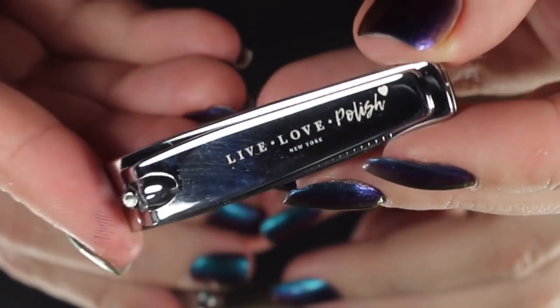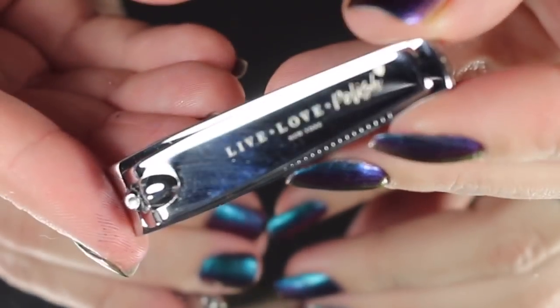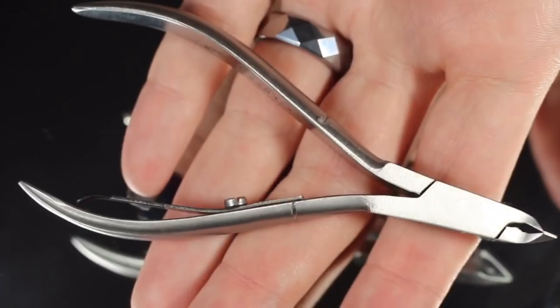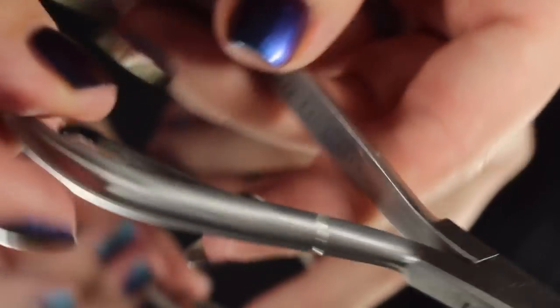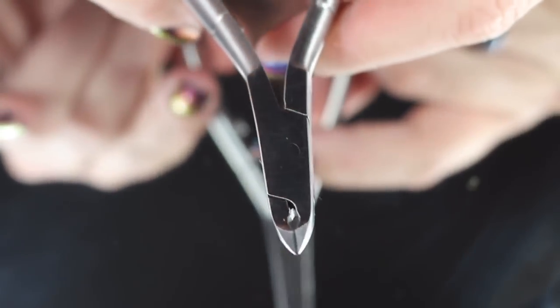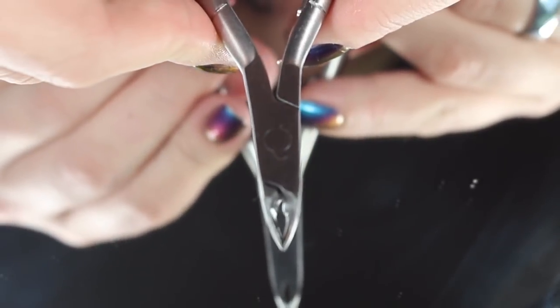Live Love Polish is now offering these really sweet travel size nail clippers. These are $5 and they do come with a Live Love Polish emblem. If you're looking for a more affordable item to throw into your bag to get the four-for-the-free iridescent bag, that would be a great one. Live Love Polish is also now offering these cuticle nippers — they have the labeling on there. If you prefer to clip your cuticles, this is a nice heavyweight set. They're also awesome for peeling up vinyls as well.